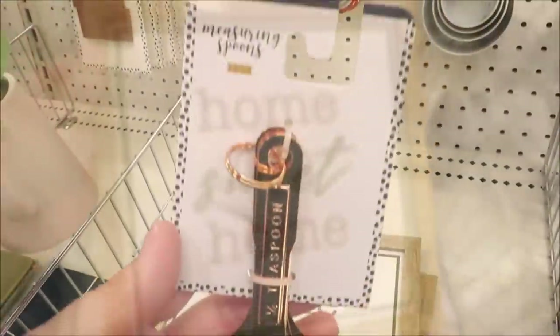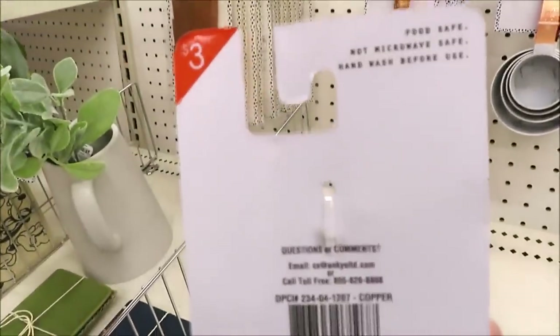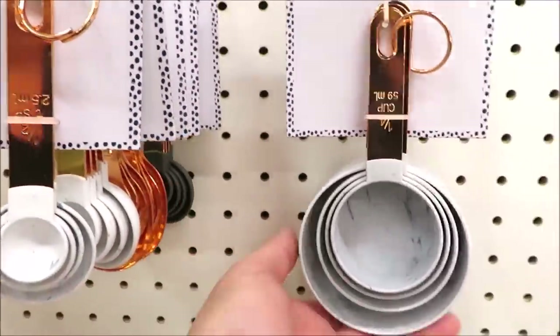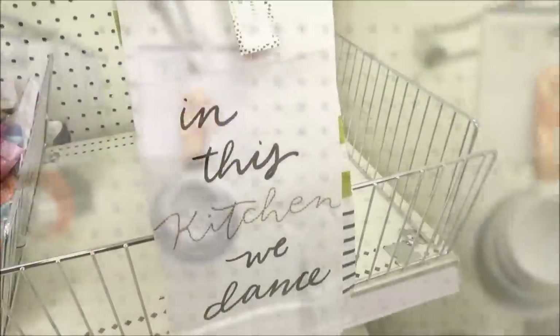As you can see there are lots of little things for the kitchen — a 'Home Sweet Home' sign, and some measuring spoons and cups for three dollars a piece. They have them in copper with a white end, a gray end, and these little measuring cups that look almost like they're marble.